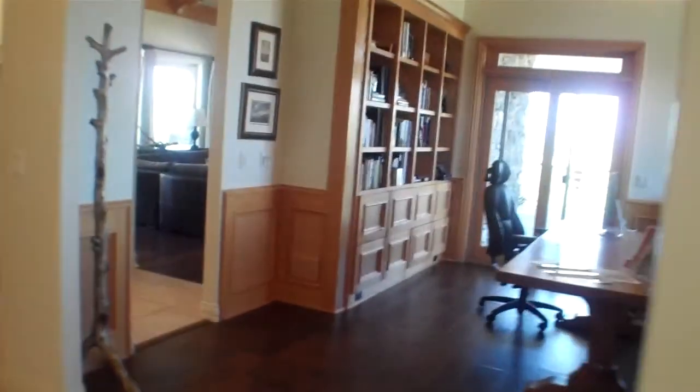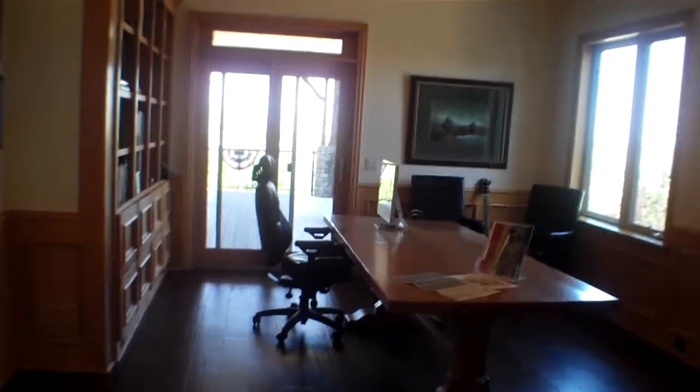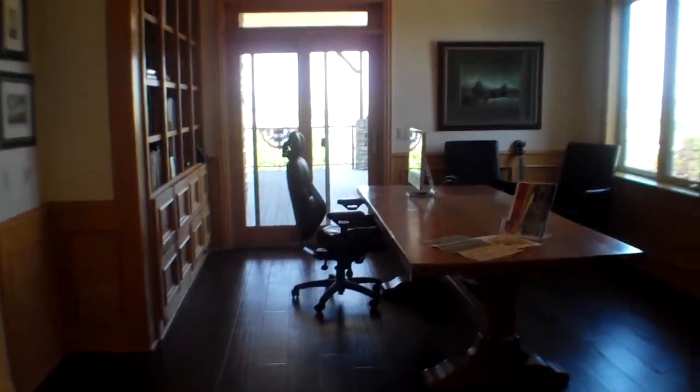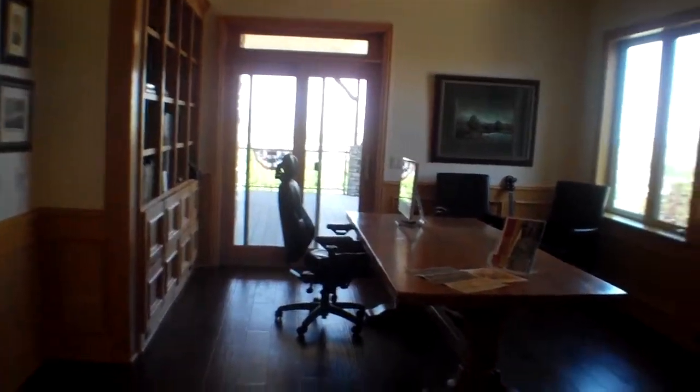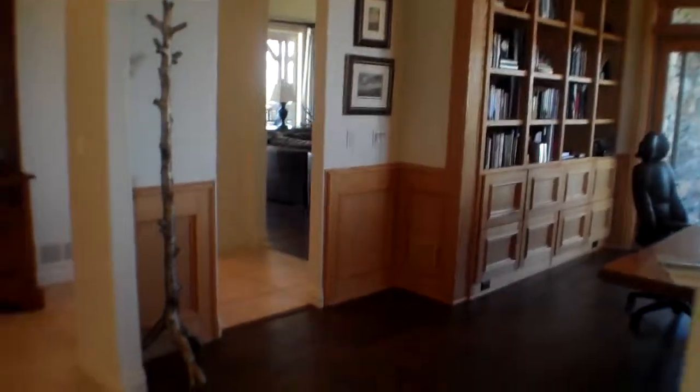Here is the continuation of the main floor — sorry I stepped out on that tangent. This used to be the dining room and these guys have made it into a study. It has no doors but it does have an amazing view, very pretty floors, and an exit to the covered patio.